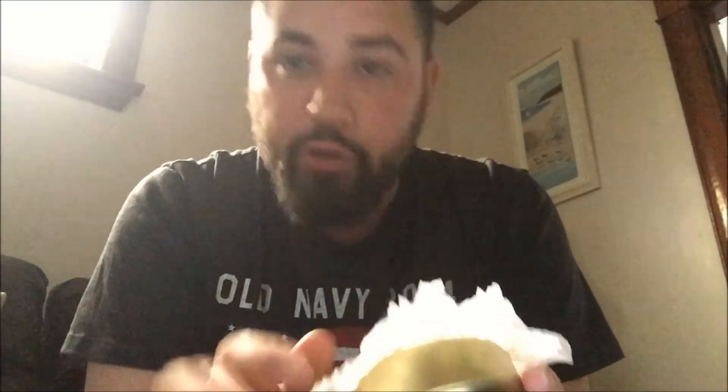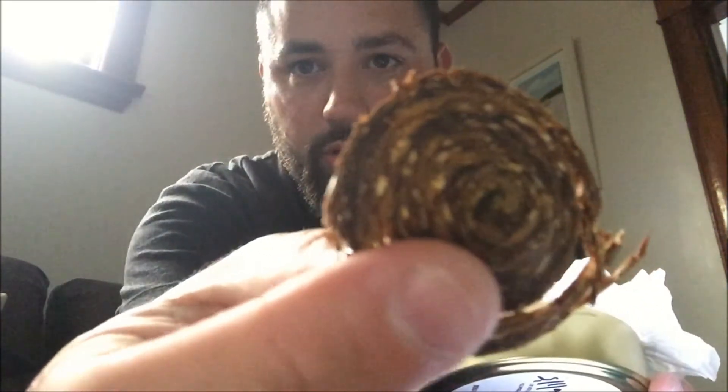I don't know how well you can see that in this light, but — phenomenal. You can see the Virginias, and you can see some of the darker Periques. Look at these — look at the little pepperonis. Gorgeous. Absolutely gorgeous.